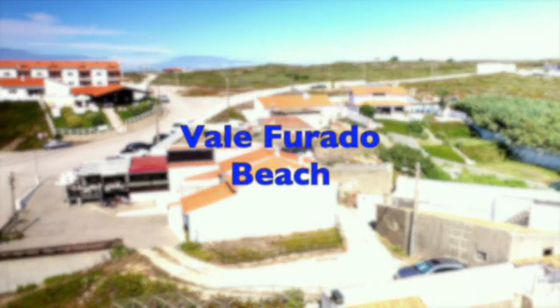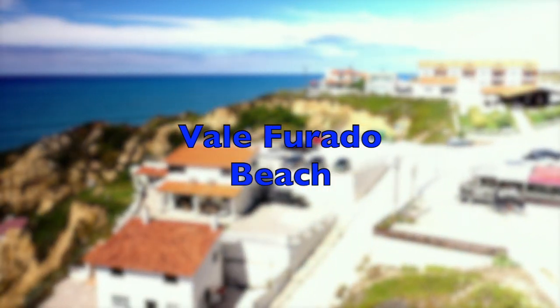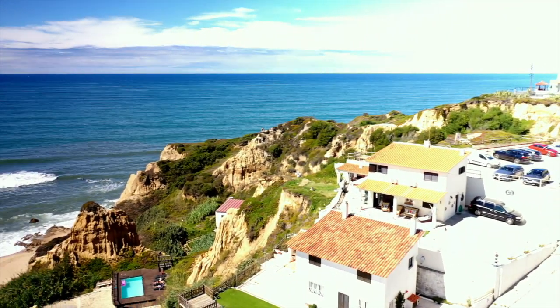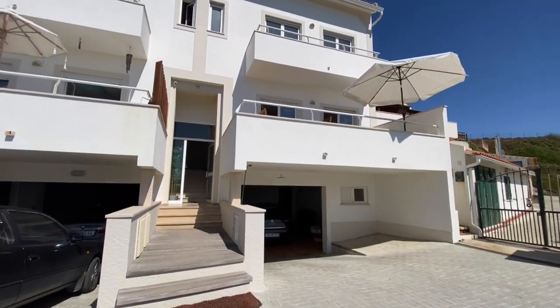Welcome to the Silver Coast in Portugal. We are at the Vale Ferrado Beach, not far from the well-known place Nazaré. If you want to buy a house in front of the sea, then I invite you to see this semi-detached house.